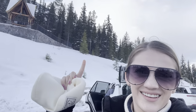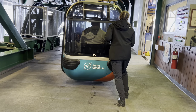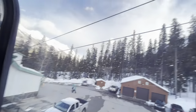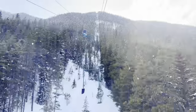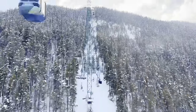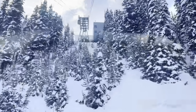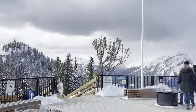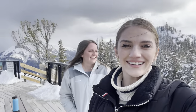The Banff Gondola was one of our favorite activities — my absolute favorite. It is a little pricier, so just be aware of that, but we spent two or three hours up there. The view was gorgeous. The ride is about seven to eight minutes long and fits four people per gondola. Once at the top, there's a huge boardwalk that goes across the entire mountaintop over to Samson's Peak. They have two museums up there, restaurants, and a little café for hot chocolate. It was absolutely insane and so beautiful.